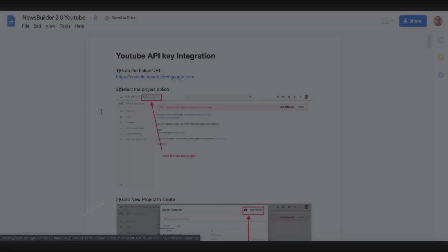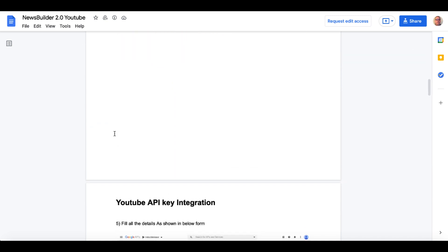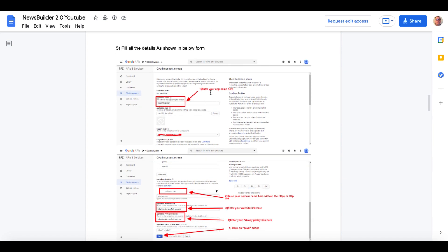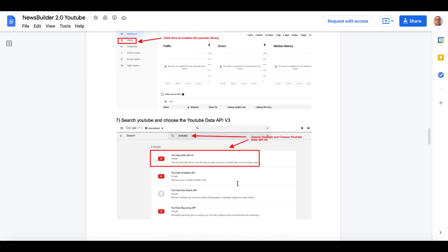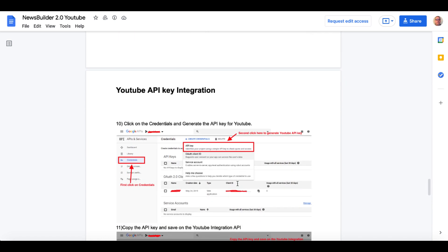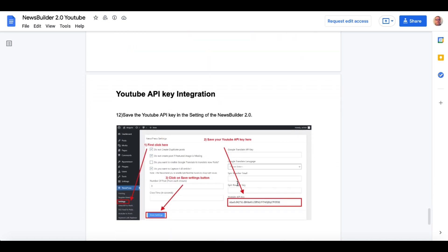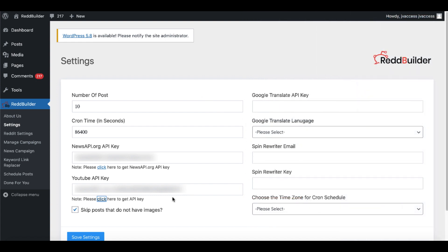You will also need a YouTube API key. Click the link and they'll walk you through going to console.developers.google.com to establish an API key to pull in videos from YouTube. This process involves steps one through twelve — from enabling the API, setting up credentials in the library, configuring YouTube Data API version three, generating your API key, and then coming back to RedBuilder to paste in your YouTube API key.